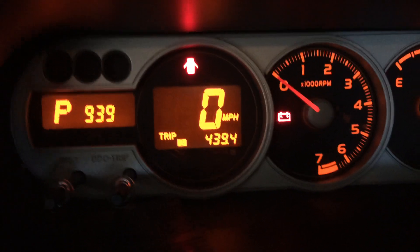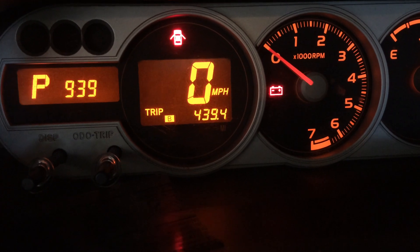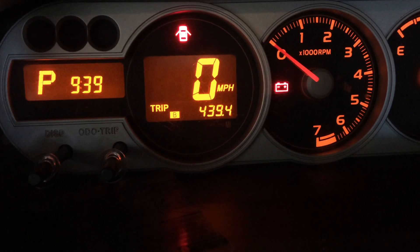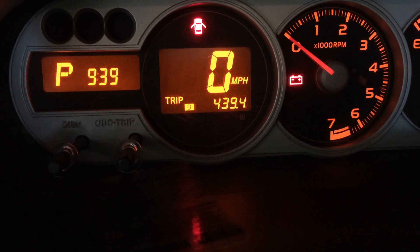Hello everybody. Recently I had the oil consumption test done on my 2009 Scion XB about one week ago from today.